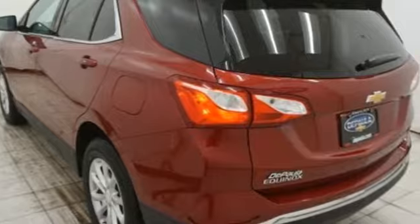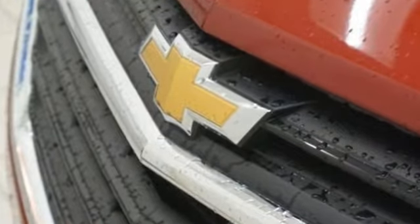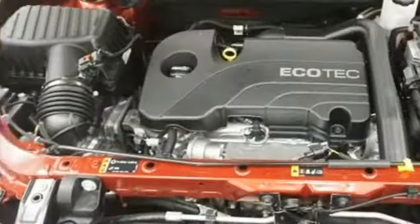From the signature LED daytime running lamps to the back end of the 63.5 cubic foot cargo space, this sculpted exterior is ready to go.